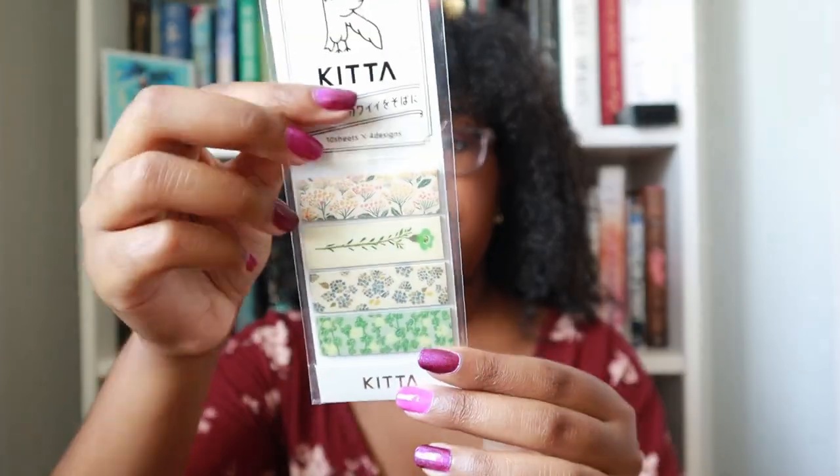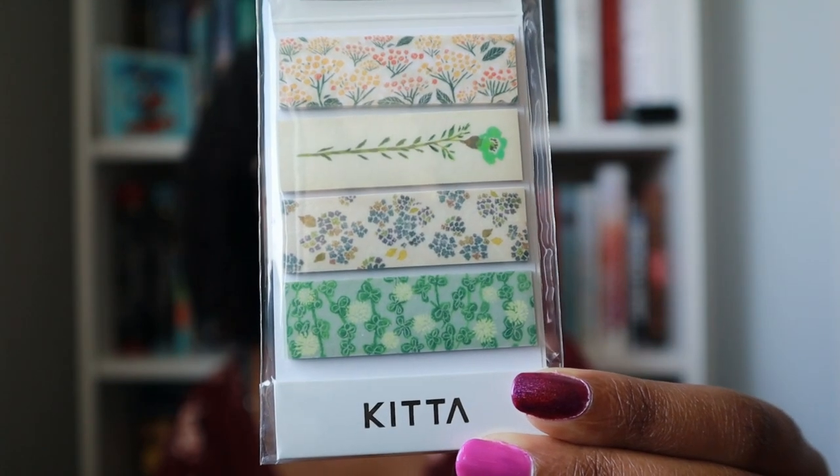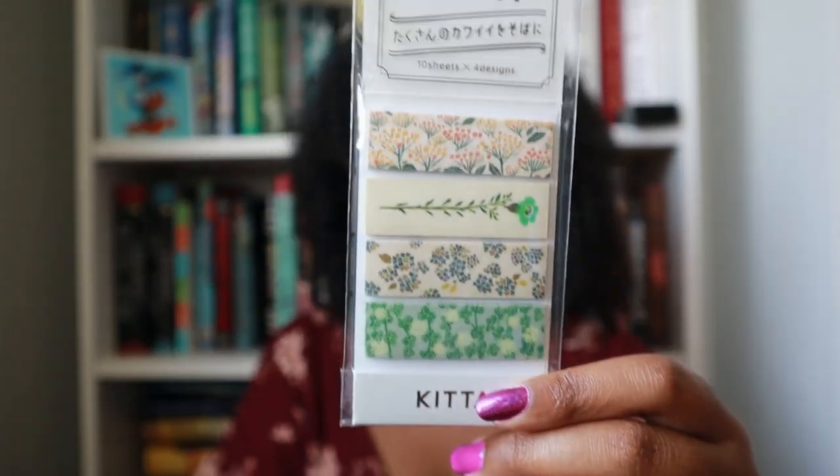The last thing I bought from McNally Jackson are these stickers, described as pre-cut washi tape — though I'm not sure about that; I thought they were page flags. I looked up the brand and they're described as pre-cut washi. I just thought they were cute and liked all the little designs, though they're pretty expensive at seven bucks. And that is the end of this video! If you liked it, you might like my last haul video where I talked about the bookstores I visited last year all over the country. Subscribe if you haven't already, and I'll see you in the next one!